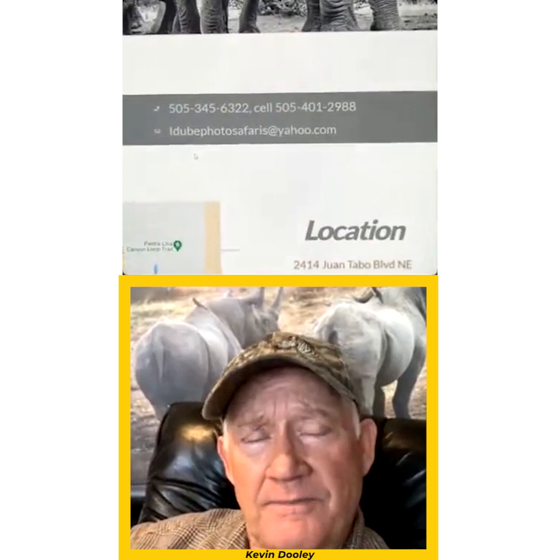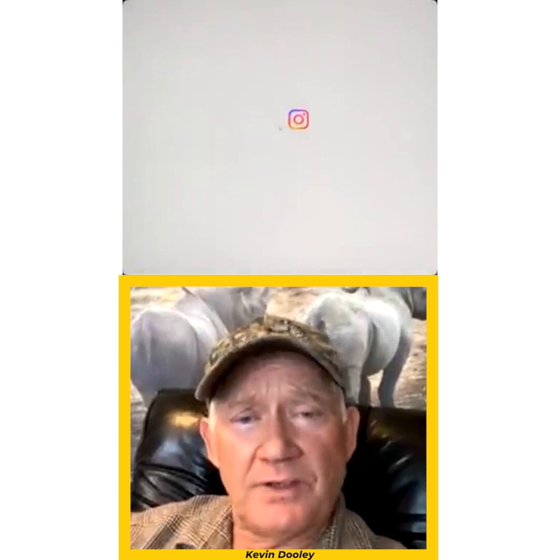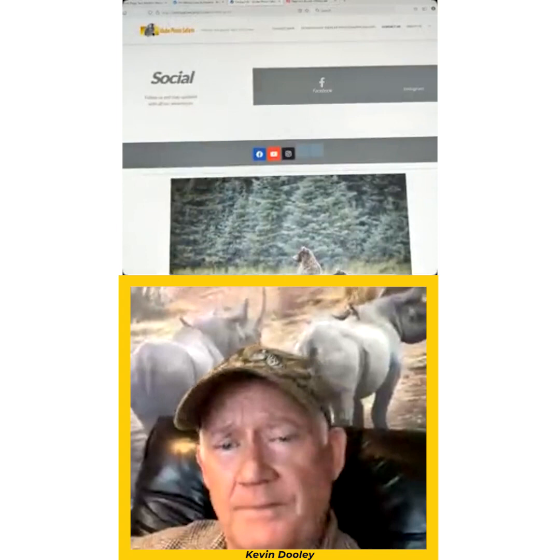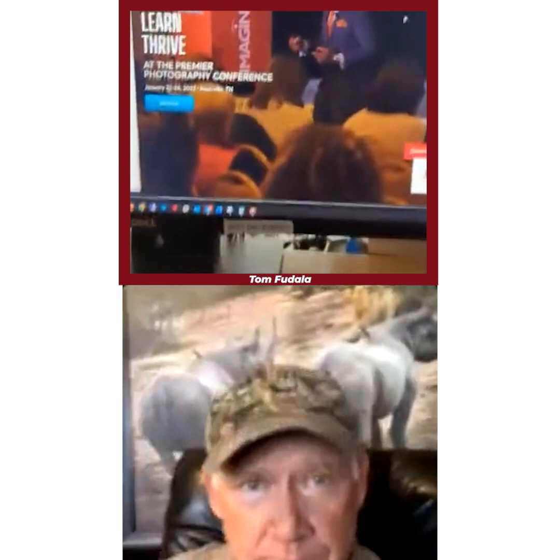Basically it's Idube Photo Safaris — I-D-U-B-E photo safaris dot com. Facebook is under just Kevin Dooley — D-O-O-L-E-Y. I've been posting a lot of images from Africa. I'll be speaking this weekend in Nashville to the Professional Photographers of America — my program is Tuesday morning at 10, speaking on how to use creativity to enhance your life.